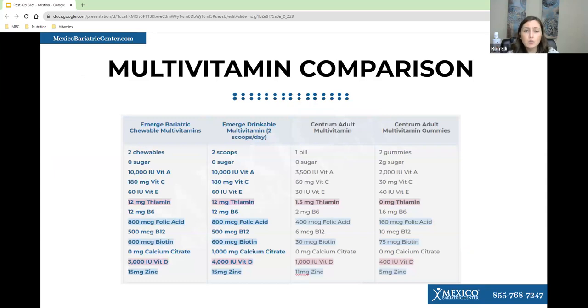You can use the code ENJOY10 to get 10% off. When comparing regular over-the-counter multivitamins to bariatric ones — for example, eMerge Bariatric has 12 milligrams of thiamine, which is appropriate for bariatric patients, while Centrum Adult has only 1.5 milligrams, significantly less. Regular gummies usually have a lot of sugar, which is why we don't recommend them after surgery.